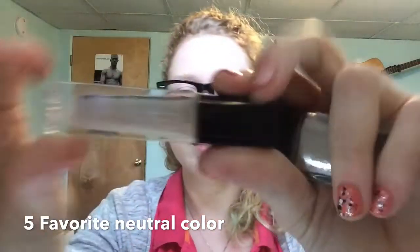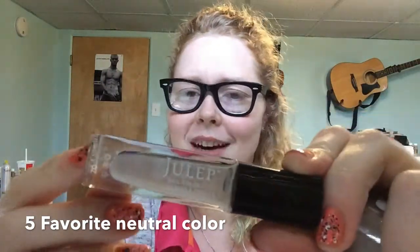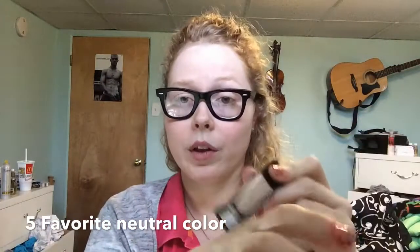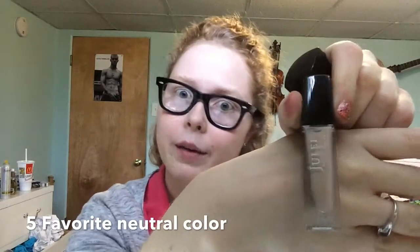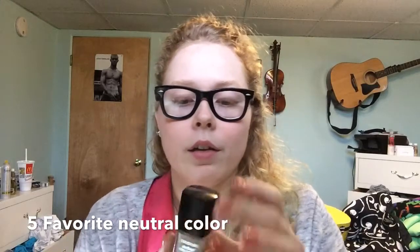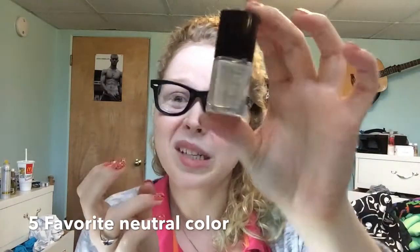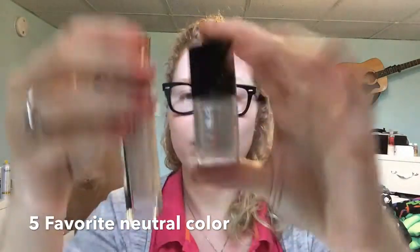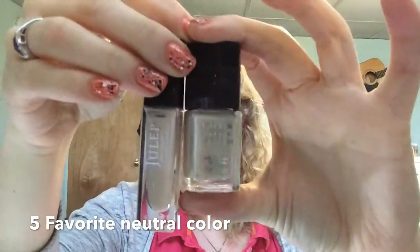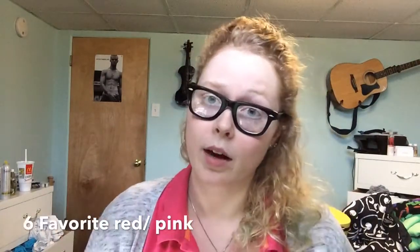Number 5 is what is your favorite neutral nail polish? So I have this one from Julep and it's called Florence. I just got this a couple months ago and it's really close to my skin color — AKA really pale. And this one by Covergirl is called Always Naked. These two are really close; the Covergirl one is just a little darker. So these are my two favorite neutrals.